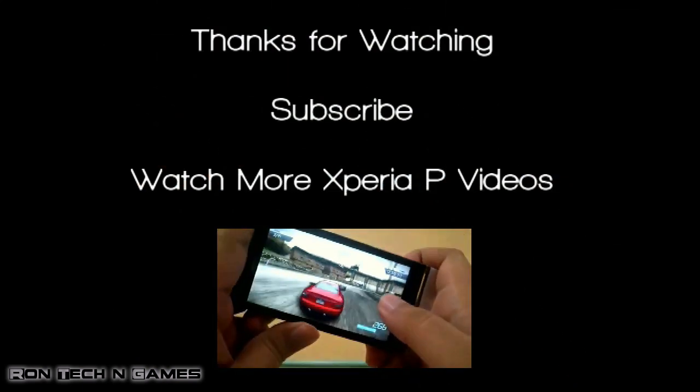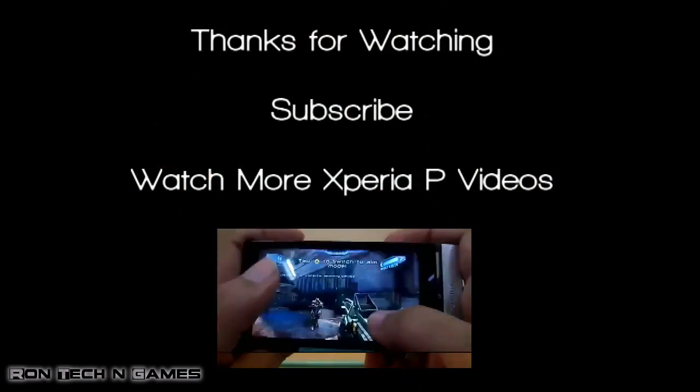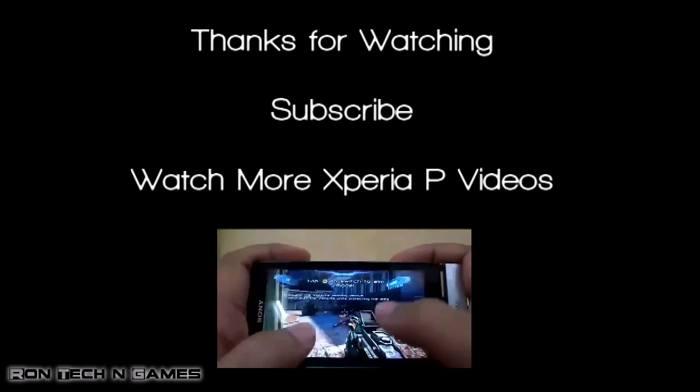So, these were all the new features of the Jellybean update. Hope you enjoyed the video. See you next time. Bye.